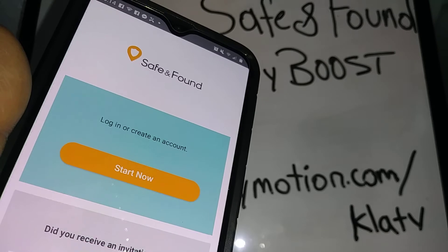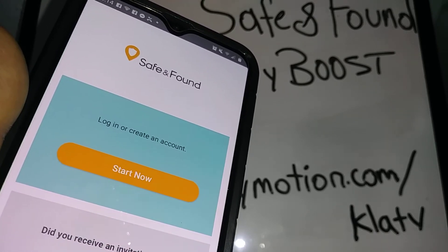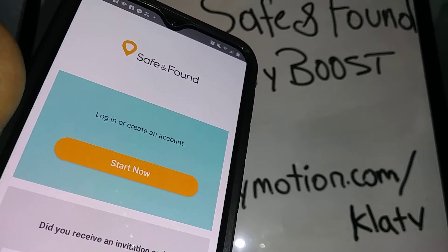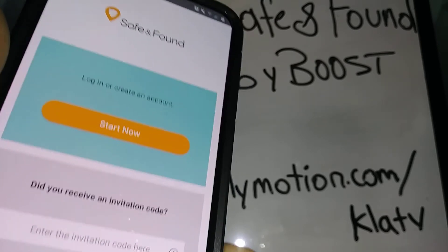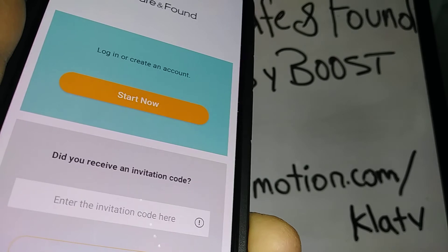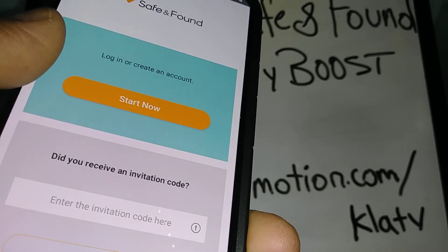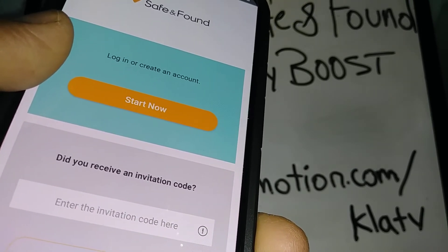It has parental controls, meaning you can control the time usage on the phone for your kids and also track data usage. You can add up to five phone numbers or five devices. You can start now to open a personal account and register your credit card to pay the seven dollar fee.